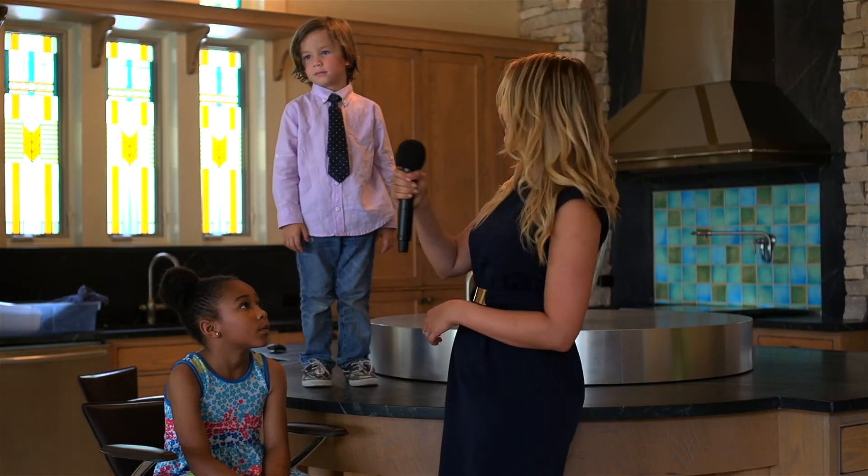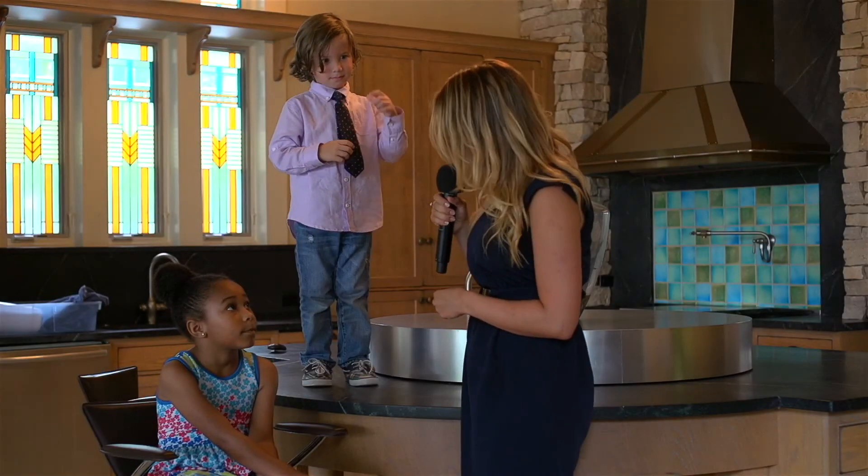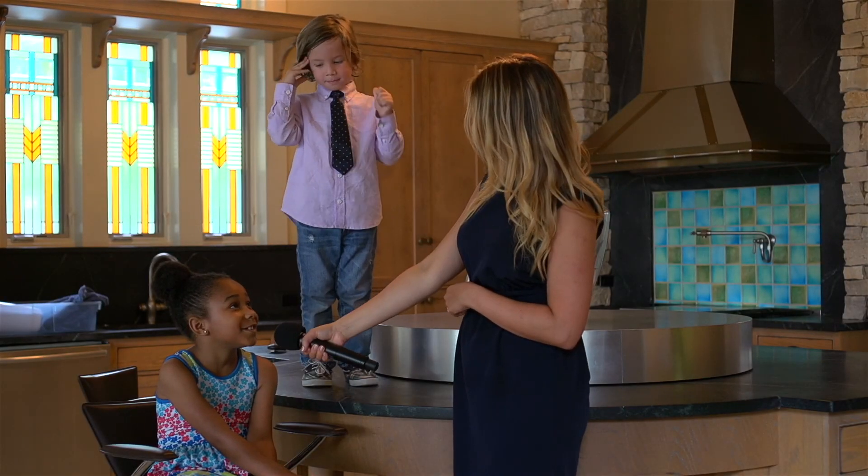How big do you think this house is? As big as a T-Rex. And how big do you think this house is? Princess Castle.